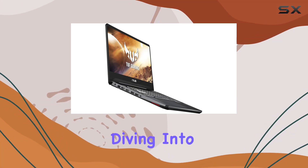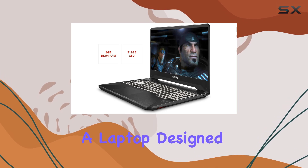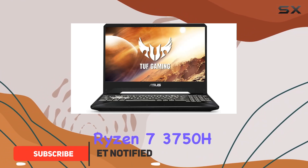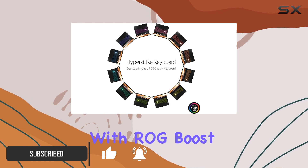Hey everyone, today we're diving into the ASUS TUF Gaming FX505, a laptop designed to take your gaming experience to the next level with its powerful AMD Ryzen 7 3750H processor and NVIDIA GeForce GTX 1650 GPU with ROG Boost.